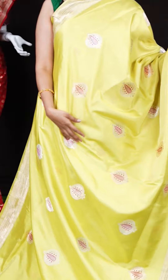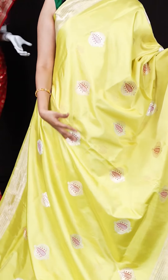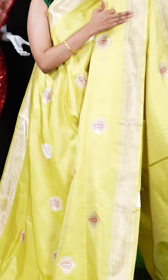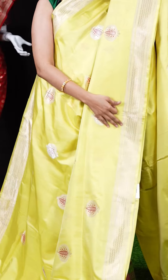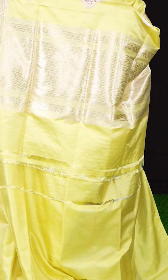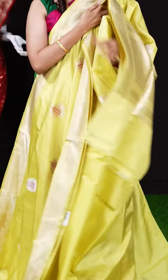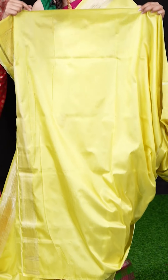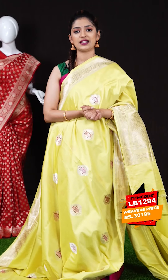We have a very lightweight pastel yellow saree — very comfortable yet lovely looking. All over the body we have abstract design booties with pink color mina work. On the border we have a self designer border with micro leaves, and on the pallu we have a geometrical design pallu. The blouse is a pastel yellow plain blouse with designer border. The item code is LB1294 and the weaver's price is 30,195 rupees only.